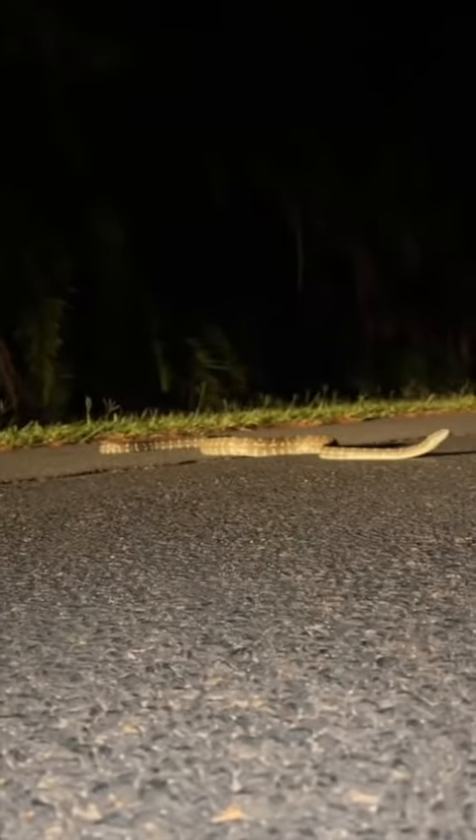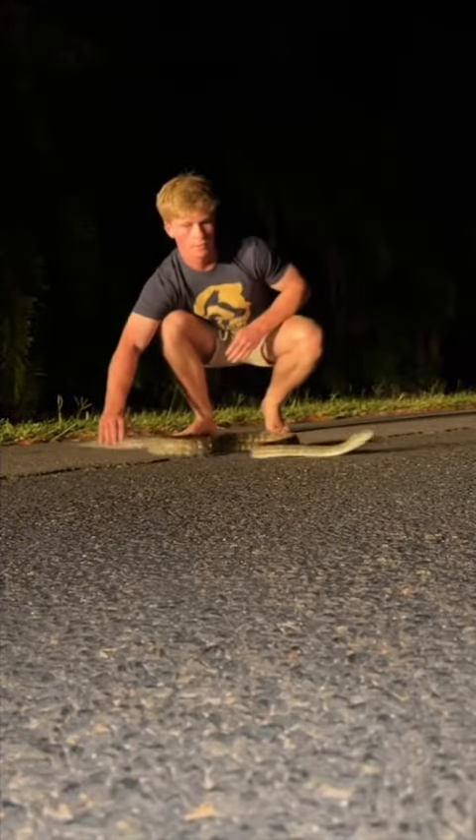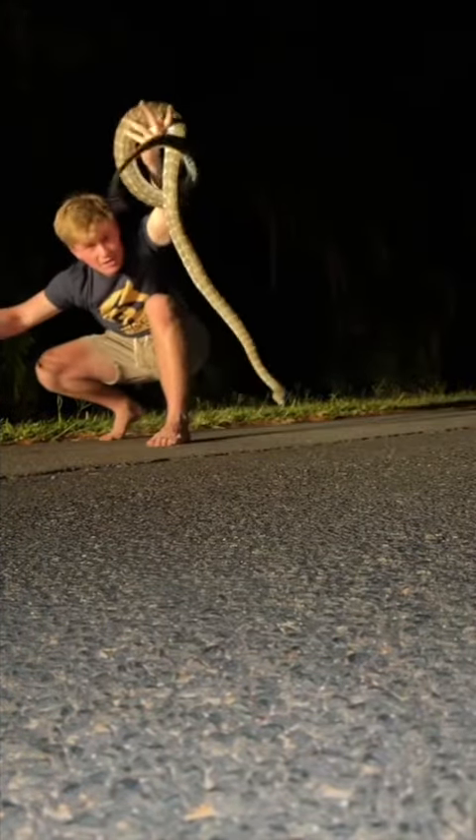Have a look at this big fella. Look at you mate, how's it going? I'm gonna put my phone right here and let's wrangle him. Hey big boy, you alright mate? Decent sized snake.